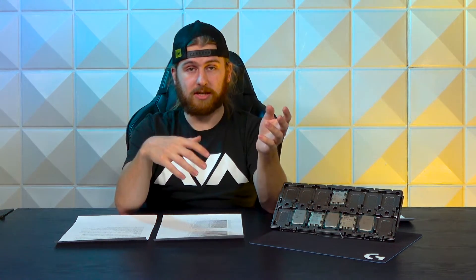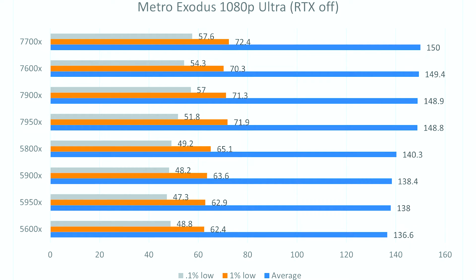Running Metro Exodus at 1080p ultra settings with RTX off on a 3090 Ti to bottleneck the CPUs, the results were interesting. The bigger core count CPUs tended to fall toward the bottom. The 7700X came out on top for AMD with a 57.6 0.1% low and 150 FPS average. The 7950X dropped to 51.8 0.1% lows and 148.8 FPS average. Compared to last gen, the 5800X led with 49.2 0.1% lows and 140.3 average, while the 5600X showed a weaker result — though the 7600X is now getting up there and leading the pack.